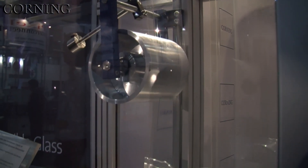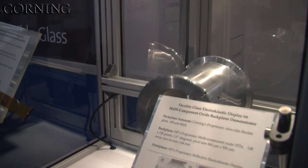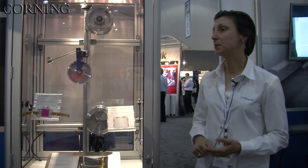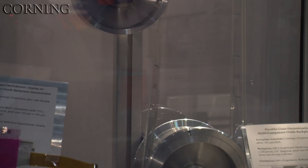People don't think of glass as being flexible — they think of it as being stiff and easily broken. But we show them that if you get the glass thin enough and manage the surface and the edge properly, then it can be durable in a roll-to-roll process. This glass will help make a product thinner.